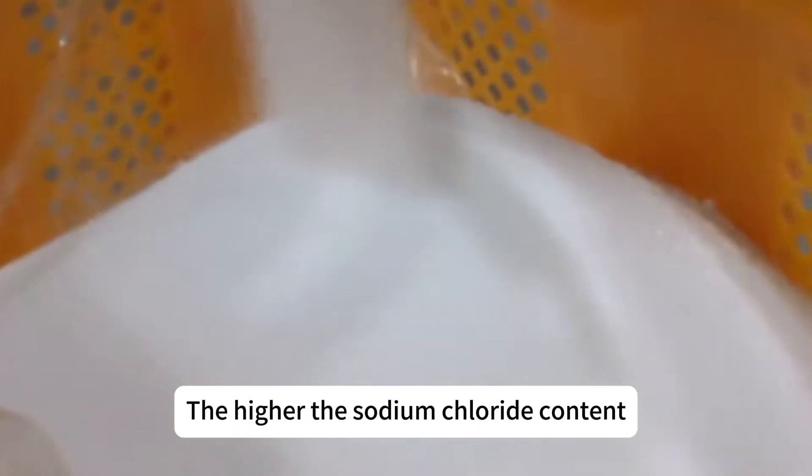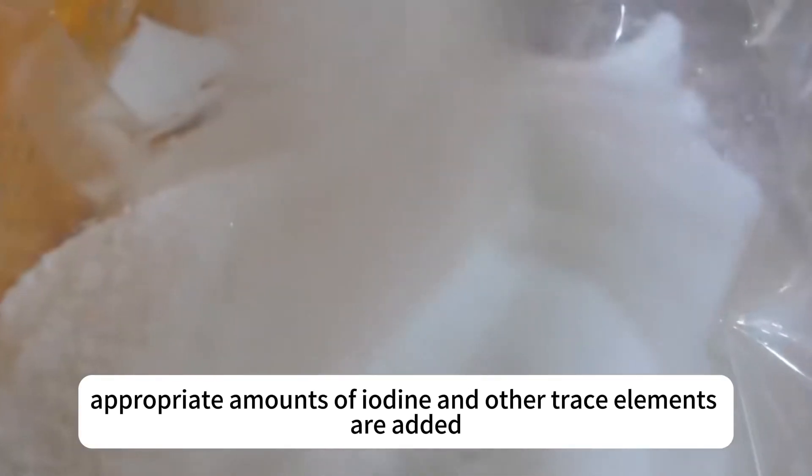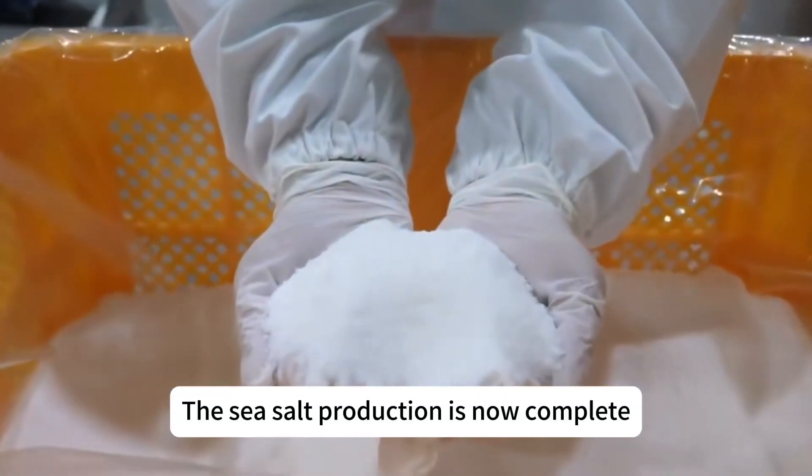The purer the salt, appropriate amounts of iodine and other trace elements are added. The sea salt production is now complete.